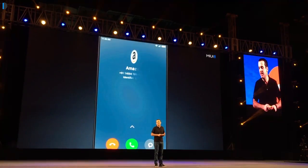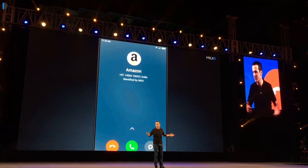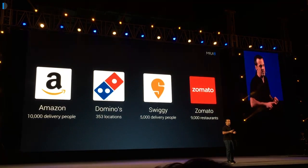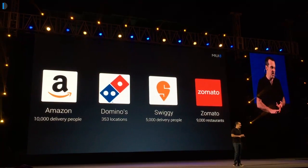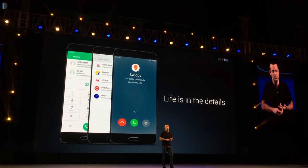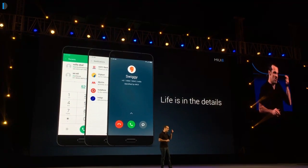It also sources directory numbers of over 1,000 businesses, so you can search for businesses. Say you want to order a Domino's pizza and you don't have their number — you can just search in the directory. You don't need to go online; you'll easily find such numbers in the phone book itself.